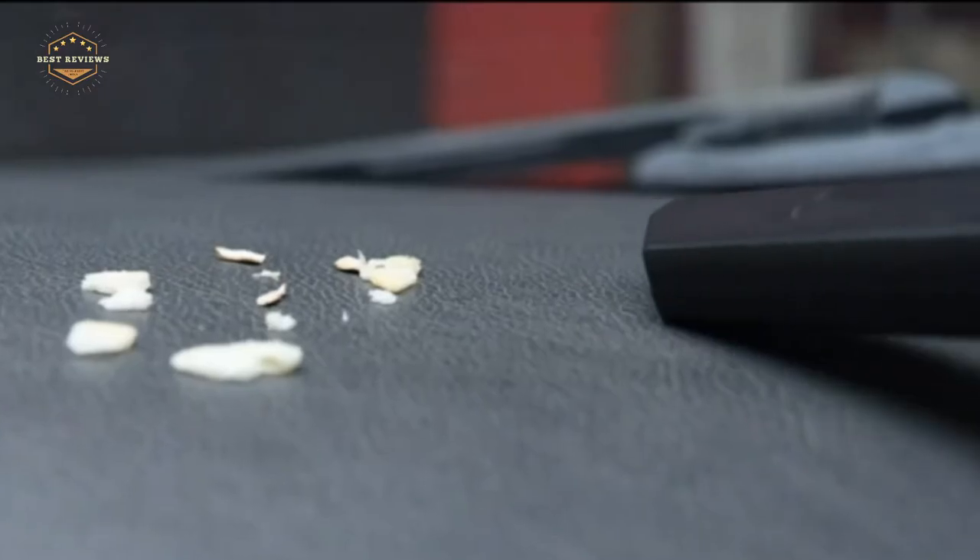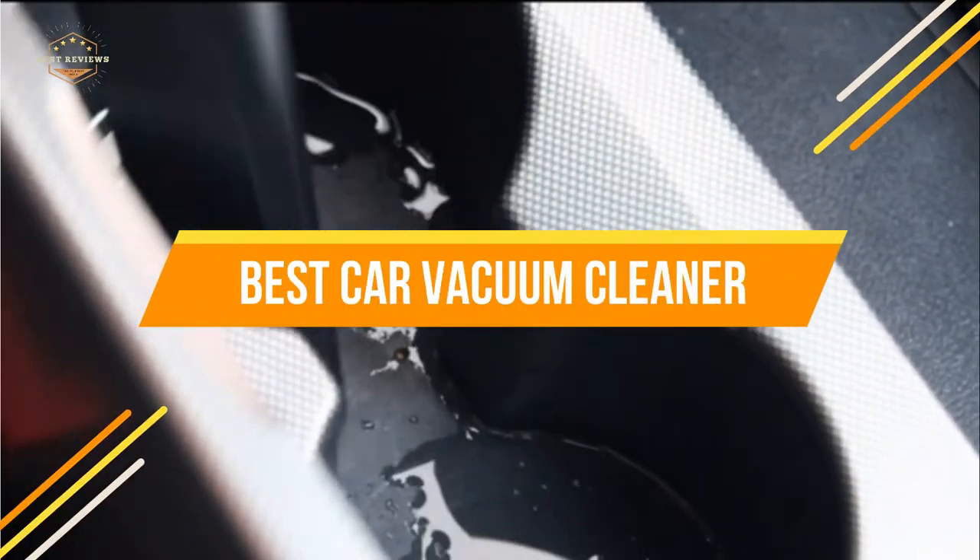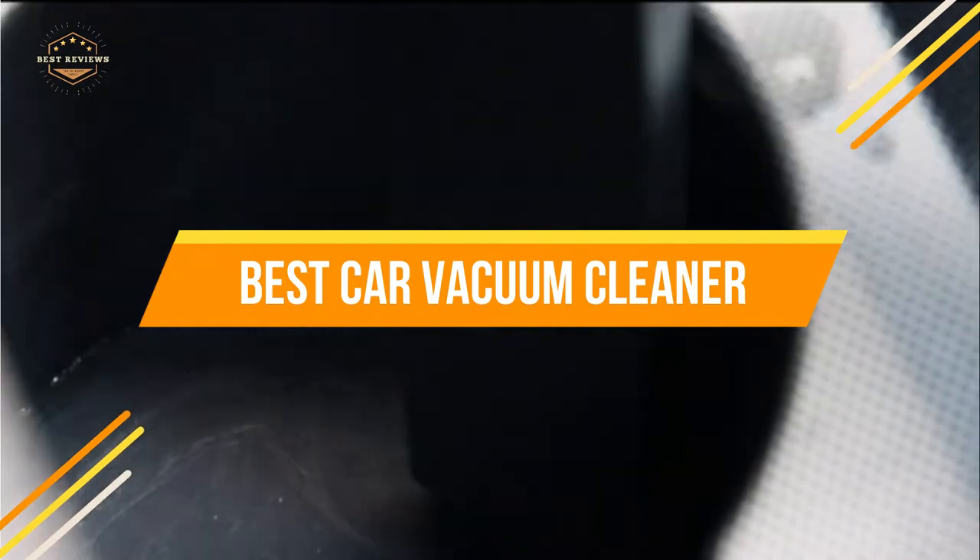So, what are the best car vacuum cleaners? Here are some of the best models on the market today. In today's video, we will show you the top 5 best car vacuum cleaners. Let's get started.